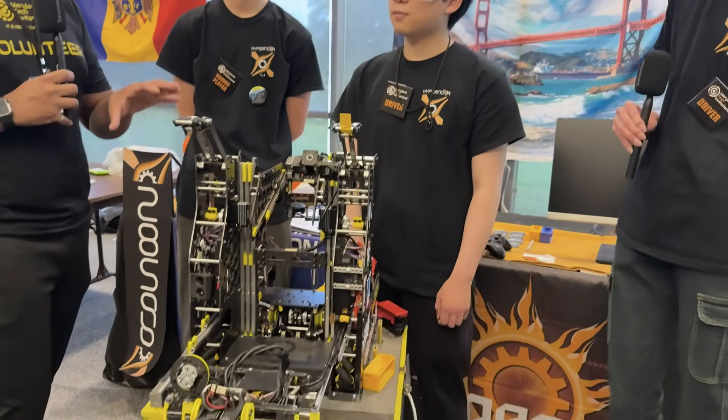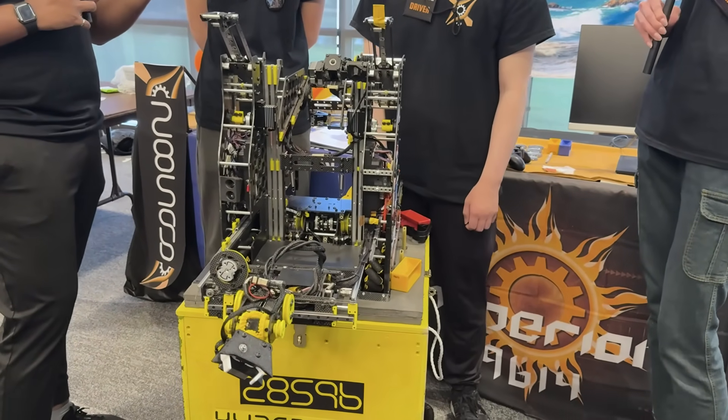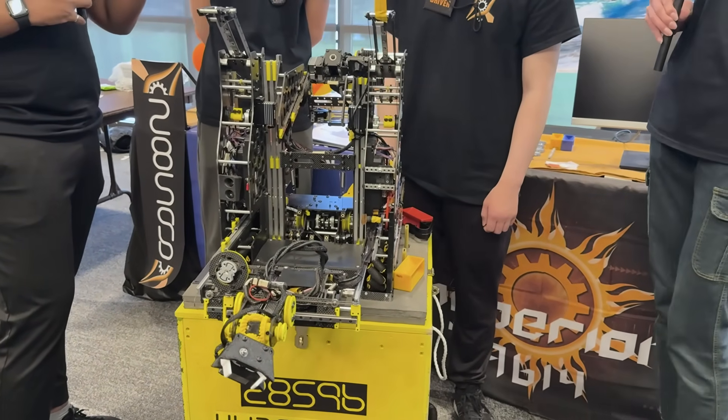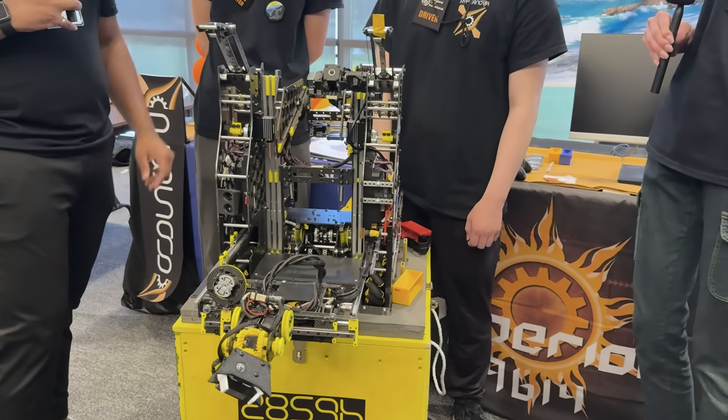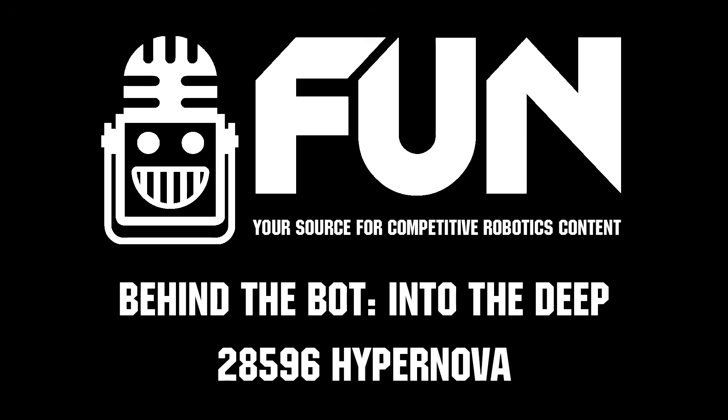Hypernova, thank you guys so much — just one of the most technically advanced robots I've seen this season. I think teams have a ton to learn from it. Can't wait to see how you guys do at the rest of MTI and other competitions. Reporting for Fun Robotics Network, this is Abhas — thank you so much to Team 28596 Hypernova.